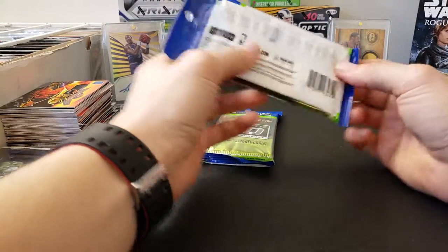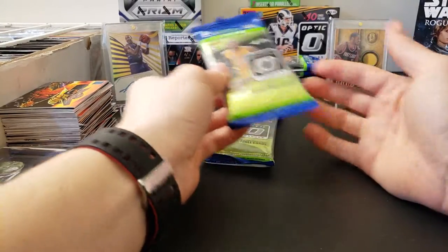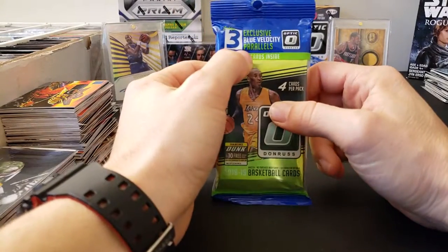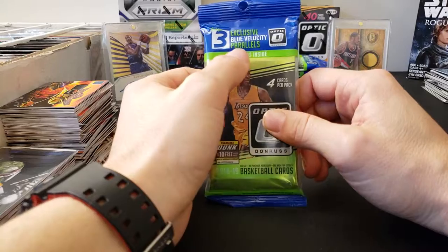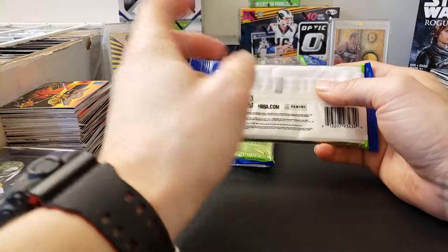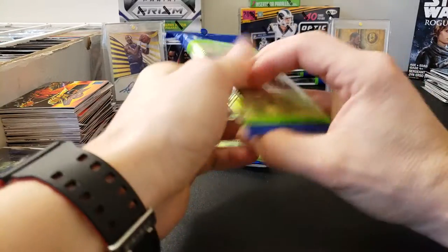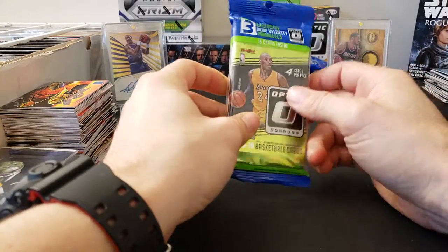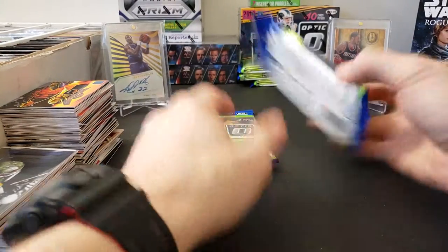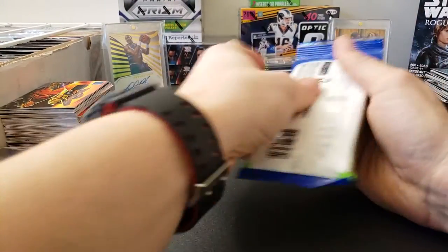These ones are pretty cool because you're chasing after the Luka Doncic, DeAndre Ayton, Trae Young, stuff like that — looking for those rookies. You do get three exclusive-to-this-pack-only Blue Velocity Parallels. You can find autographs in here, silvers, stuff like that. The autographs are numbered to 25, so they are pretty darn rare. If you pull an autograph, that's pretty awesome. And if you get any of the top rookies in any color, that's also awesome. So let's see what we get out of here — let's crack this open and hope for the best.